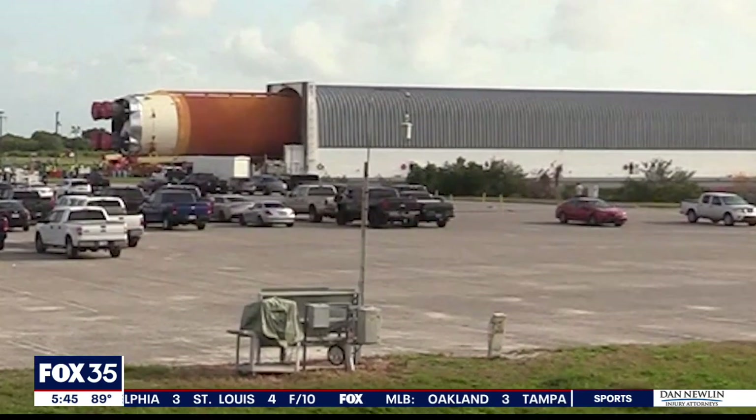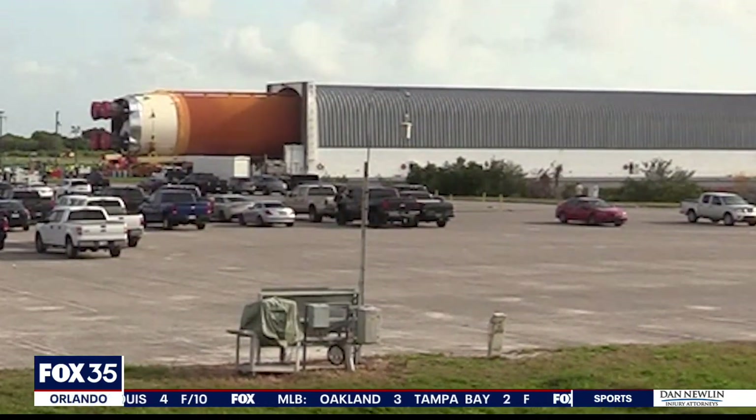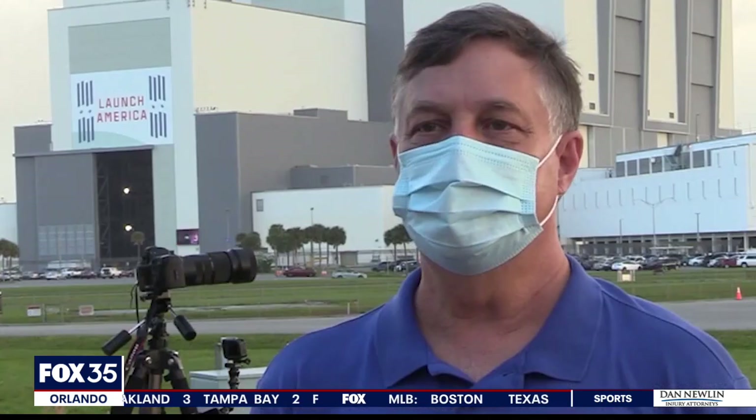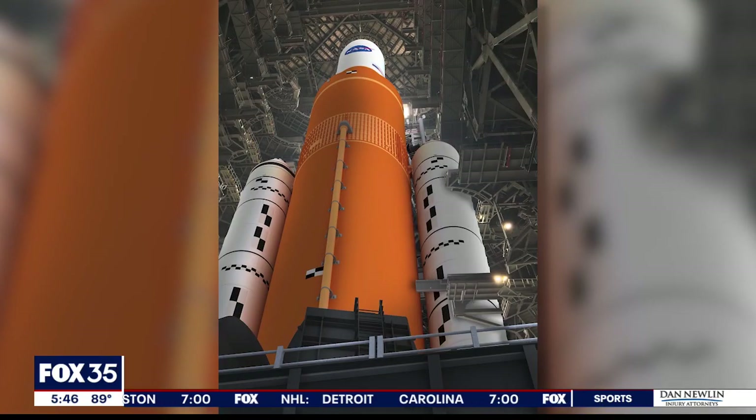You can see the core stage behind me, a major building block of the SLS, which will blast off for the moon no earlier than November. We'll target November and work as hard as we can toward that, but if something comes up it'll move a little. That's less important than getting all the data we need for Artemis 2, the manned mission — our real goal is to fully test this vehicle.